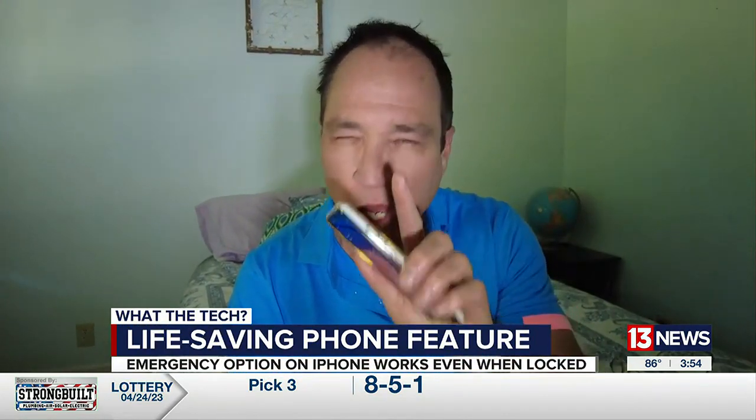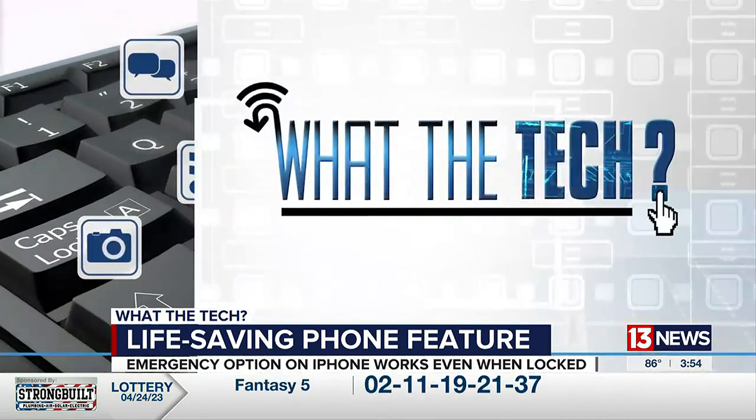And if you have young kids, teach them how to do it. Take an old phone — it doesn't matter if it's connected to a phone plan or not. Put it on the charger, connect it to Wi-Fi, and show them how to use it. It could be the only way they can call for help if they can't unlock mom or dad's phone. That's What the Tech. I'm Jamie Tucker, 13 News.